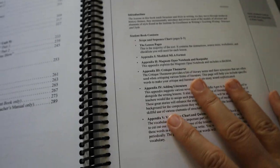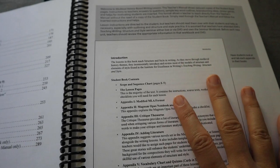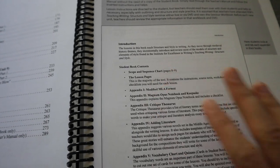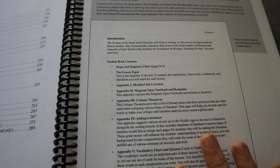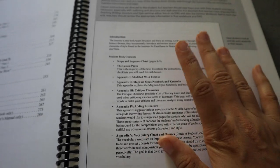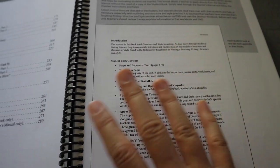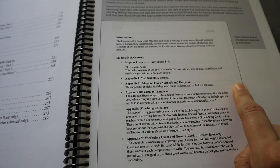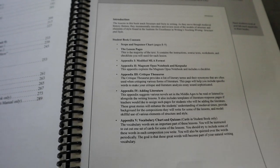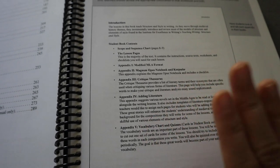The teacher's manual shows reduced copies of student work and includes answers, sample outlines — which are just samples — brainstorming techniques and ideas, games for vocabulary review, and other teacher helps. It is recommended that you go through the Teaching Writing: Structure and Style seminar as the teacher.